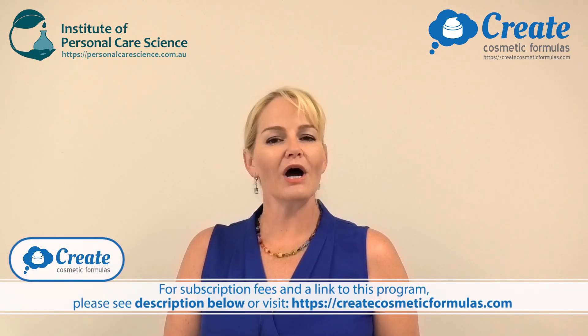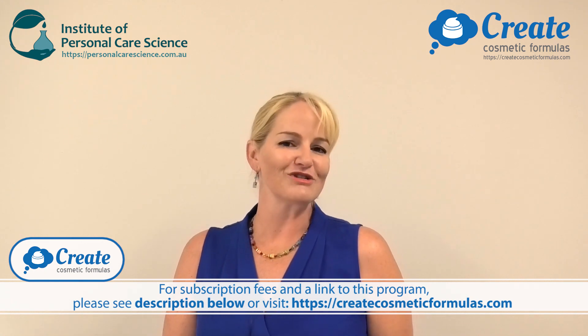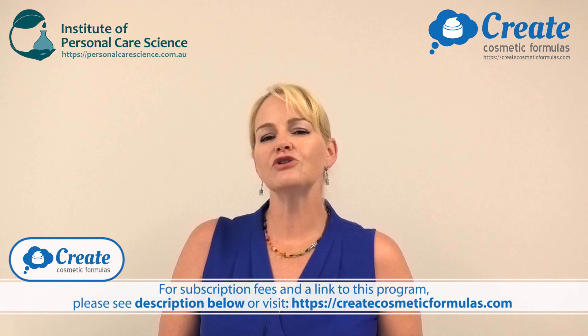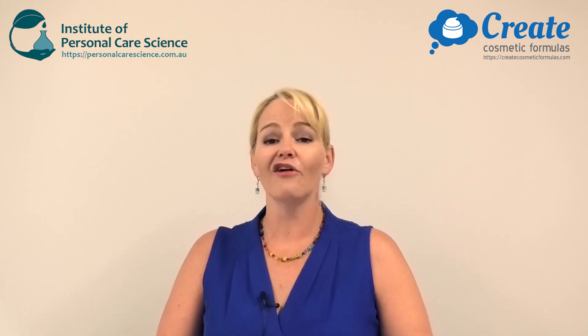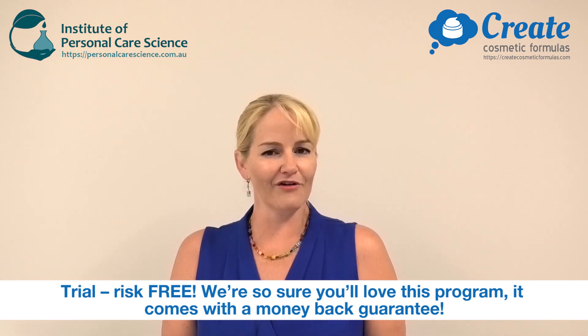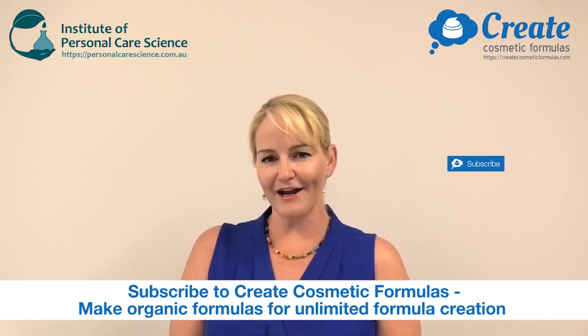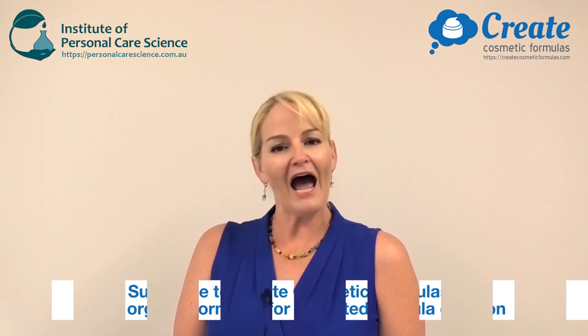For just one low annual subscription, your formulation creation is almost limitless. With so many formulas you can create and the guesswork taken out of ingredient selections, inputs, and the method on how to create them — what are you waiting for? Come create organic formulas with me. Happy formulating!